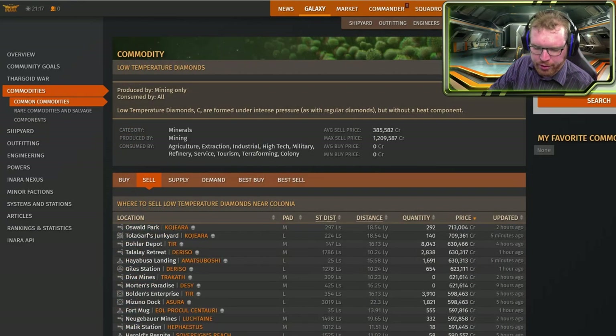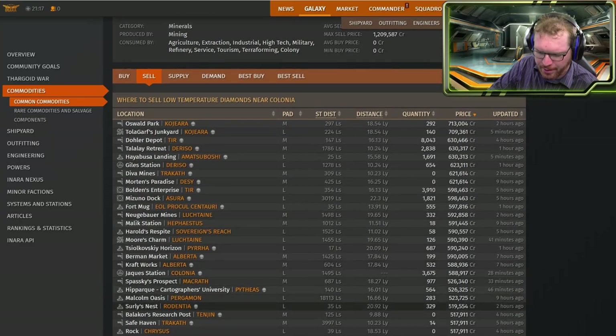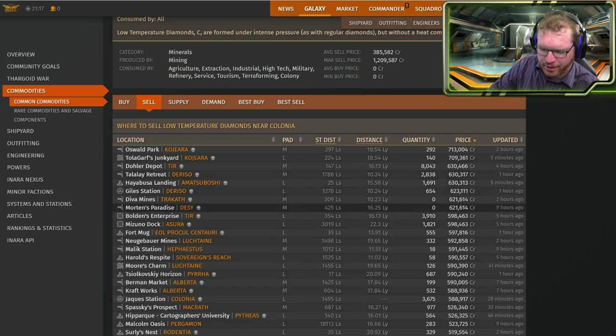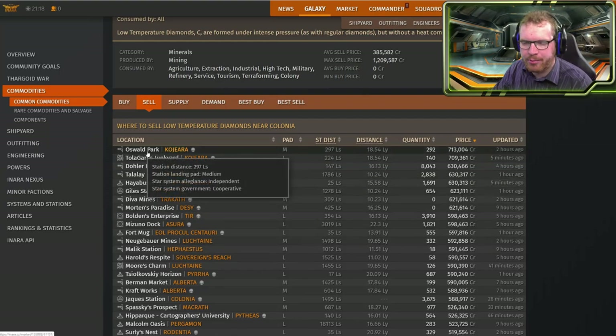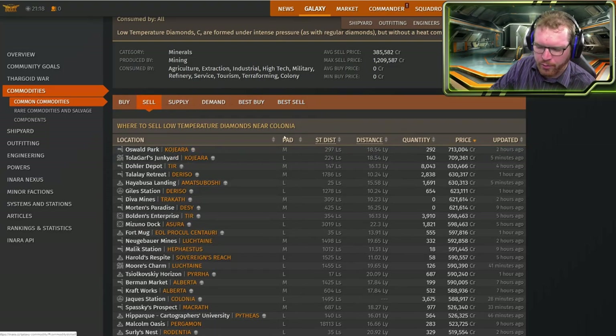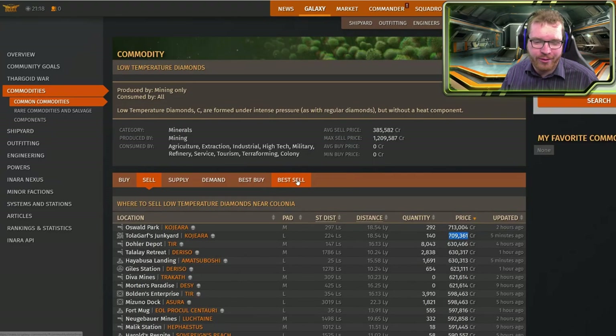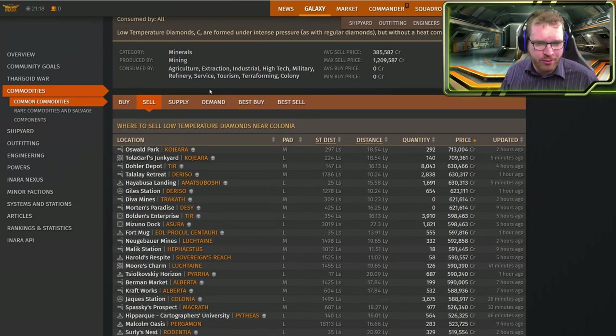So low temperature diamonds — the best I've been able to find, there are several stations out here that are pretty stable it seems, where I can get around about 600,000 credits per ton. Compared to what we can get in the bubble, we get 1.2 million. So we're going from 1.2 million to about 600,000. In some places we can get a little bit higher, but market changes mean we can't always be sure we're going to get over 700,000. We can probably expect about half the price for low temperature diamonds compared to the bubble.